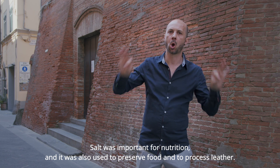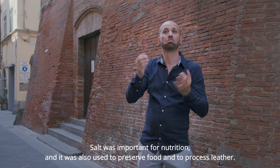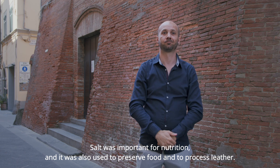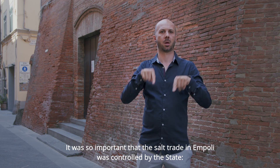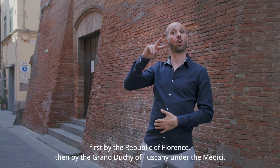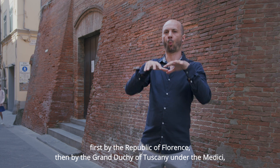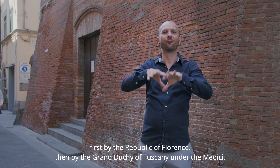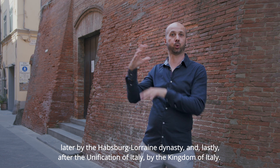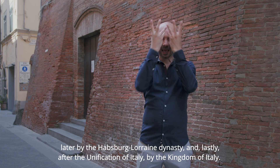Salt was important for nutrition, and it was also used to preserve food and to process leather. It was so important that the salt trade in Empoli was controlled by the state — first by the Republic of Florence, then by the Grand Duke of Tuscany under the Medici, later by the Habsburg-Lorraine dynasty, and lastly, after the unification of Italy, by the Kingdom of Italy.